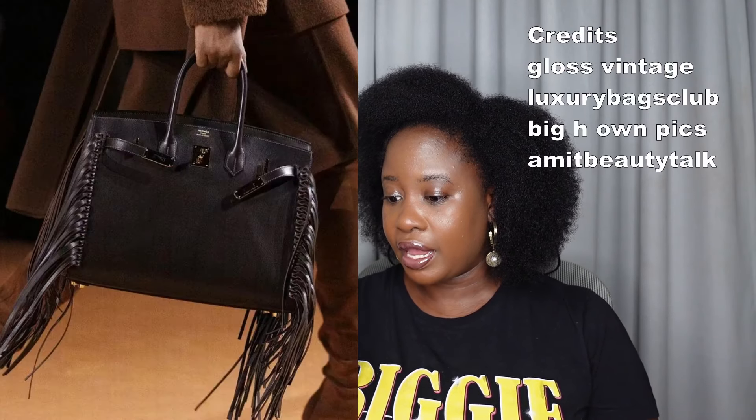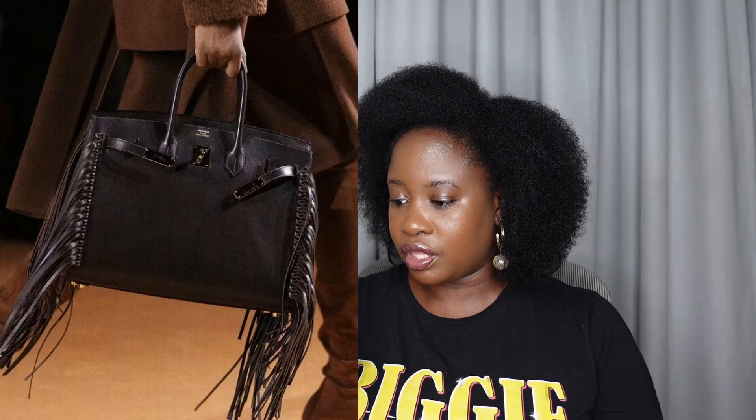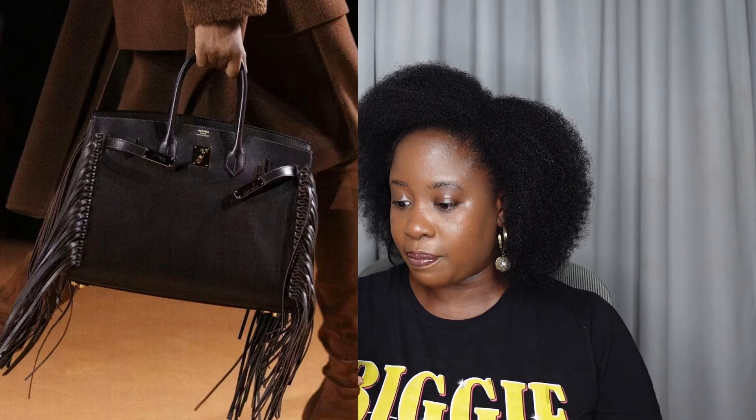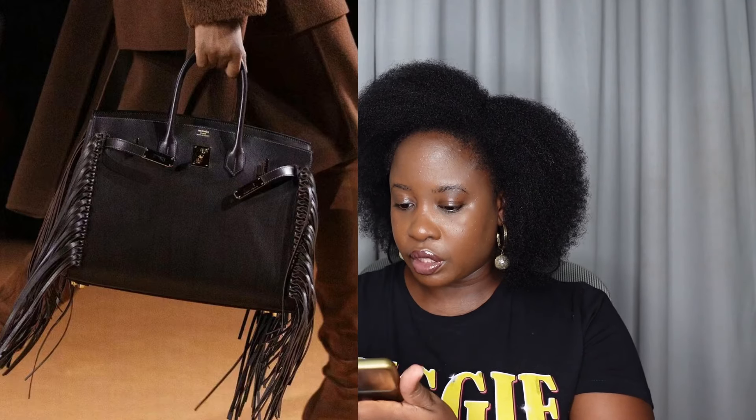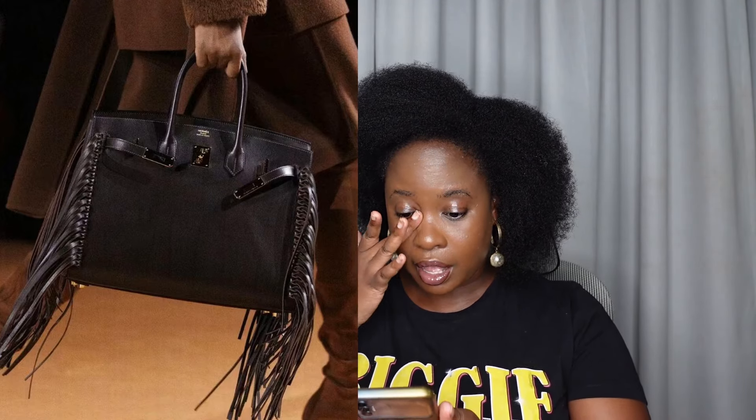Let's start with this bag right here, which is the Birkin Sellier Annat in the 35 centimeter. The leather is Evergreen, this color is called Ebben, and it comes in palladium hardware. This was on the catwalk of one of the previous shows this year. Remember there were rumors that the Sellier Birkin was discontinued — that they were never going to make it again — and then literally the very next show we saw the Birkin Sellier there.